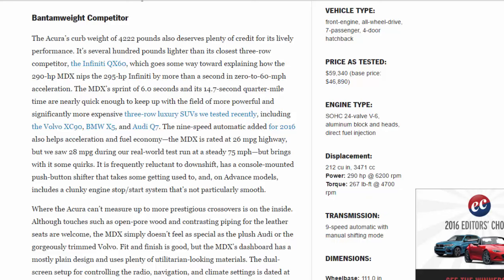The 9-speed automatic added for 2016 also helps acceleration and fuel economy. The MDX is rated at 26 mpg highway but we saw 28 mpg during our real-world test run at a steady 75 mph. However, it brings some quirks: it is frequently reluctant to downshift, has a console-mounted push-button shifter that takes some getting used to, and on advanced models includes a clunky engine stop/start system that's not particularly smooth.